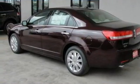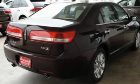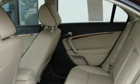Its top features include memory settings for the seat's positions, so you can recall your favorite alignment with the push of one button, heated front seats, an auto-dimming rearview mirror, a 9-speaker audio system, and leather seats.